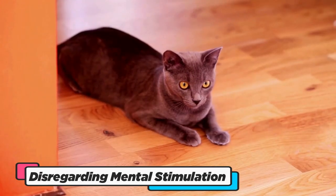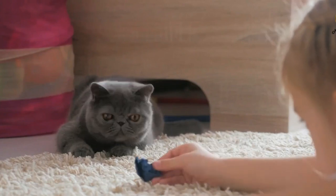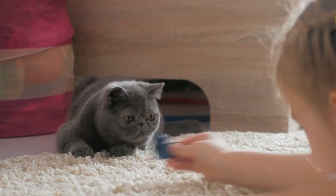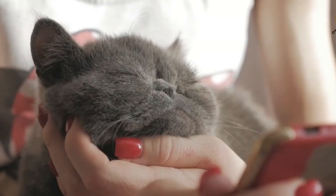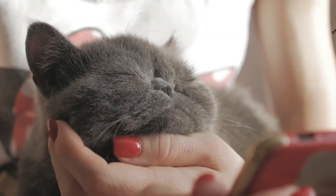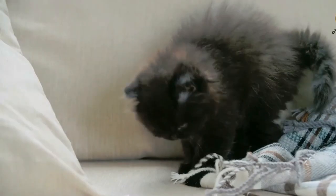Disregarding the mental stimulation needs of your Russian Blue Cat is like keeping a brilliant mind in captivity without the keys to unlock its potential. These intelligent and playful felines thrive on engagement and mental challenges. Boredom is their nemesis and can lead to behavioral issues.